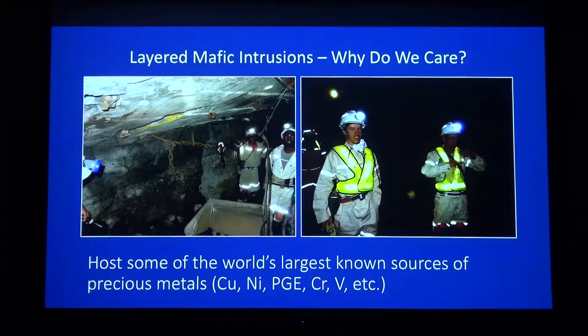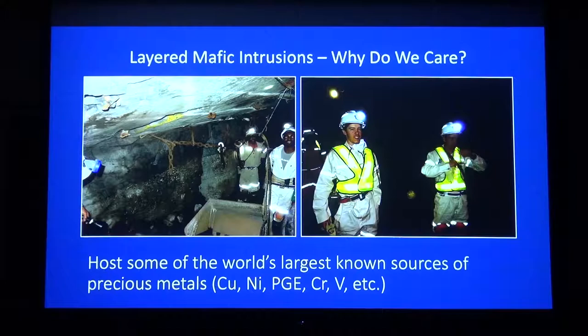They're also important because they're host to some of the world's largest known sources of precious metals, like copper, nickel, PGE (platinum group elements), chromium, vanadium, etc. Here are just two photos from our field work back in 2014, where we had a day where we got to go underground at one of the platinum mines. This is one of the fresh faces that they're actively mining — this black layer here that's pretty fine-grained is a chromitite layer called the UG2 chromitite in the Bushveld Complex, and below that there's a coarse pegmatite which they're not mining.